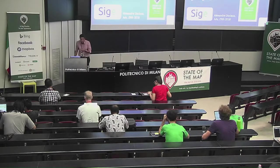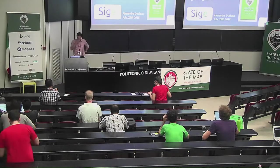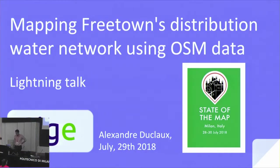Good morning. I'm Alexandre Duclos from Siege. I'm going to present a mapping project to map the water distribution network in Freetown. It's a one-year project we are just finalizing, so I'm going to try to make it short.